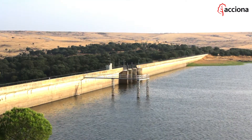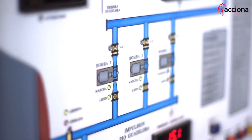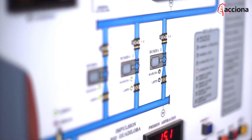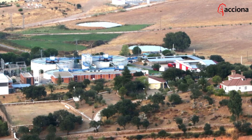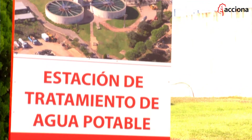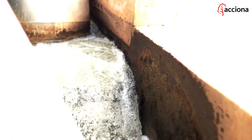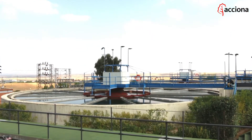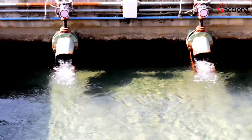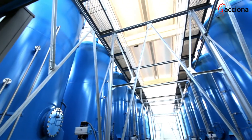Water is pumped from the intake point through pipes to the drinking water treatment plant, where it goes through the different stages of treatment that make it safe to drink. Acciona Agua's treatment plants put water through up to eight phases. The raw water is given a preliminary disinfection treatment with ozone. It's decanted and it's filtered. As the water passes through these physical and chemical treatments, it gets closer and closer to being fit for human consumption.